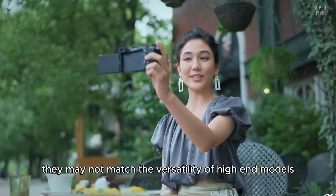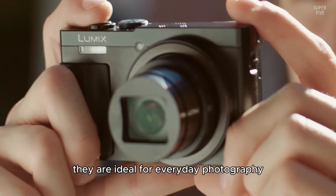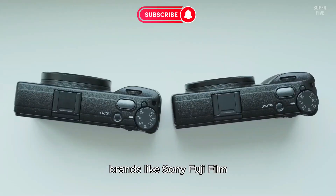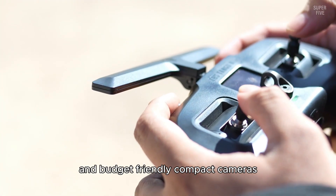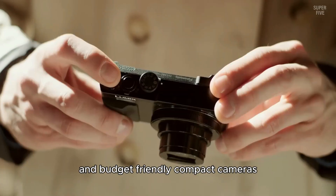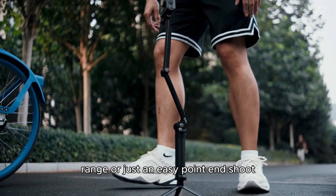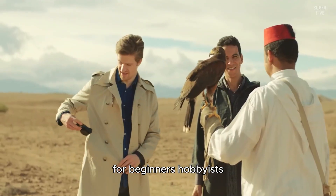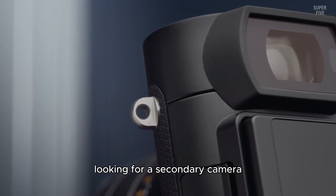While they may not match the versatility of high-end models, they are ideal for everyday photography, travel, and family moments. Brands like Sony, Fujifilm, and Panasonic are known for producing reliable and budget-friendly compact cameras. Whether you're looking for a decent zoom range or just an easy point-and-shoot, these inexpensive models offer great value for beginners, hobbyists, and even seasoned photographers looking for a secondary camera.